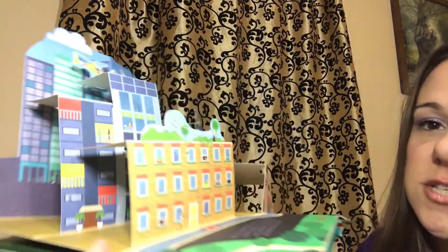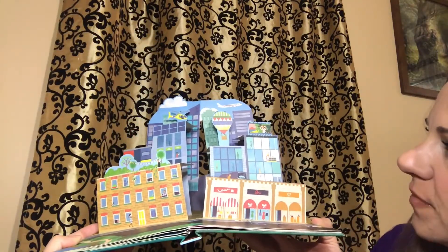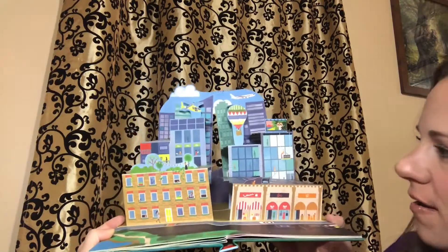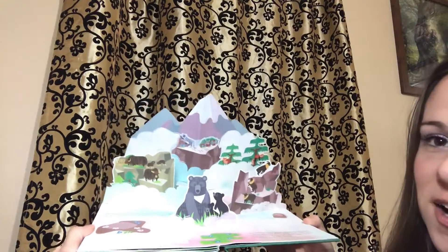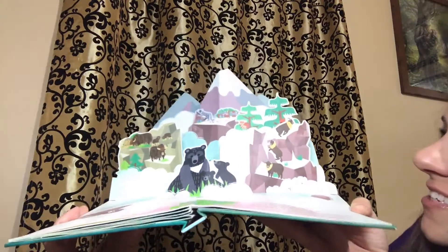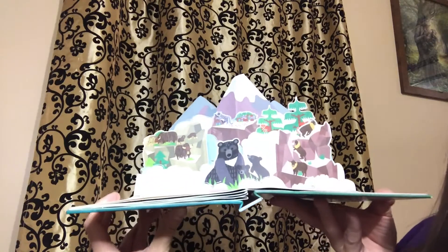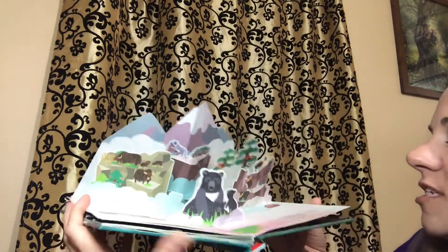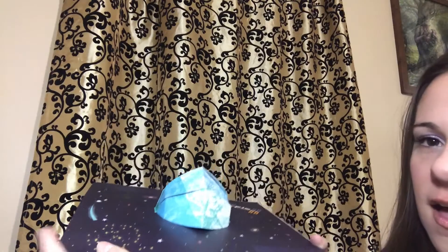Look at how intricate this one is — so many different layers, so many different colors. This will teach your children all about different things they can see what's above, with such beautiful imagery. This one is going to talk to them about a different place they may have never seen in real life but get to experience in a book.